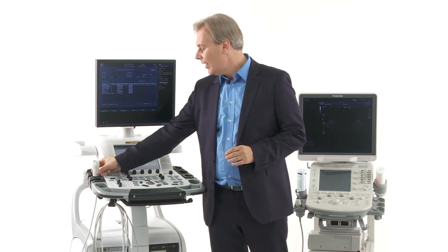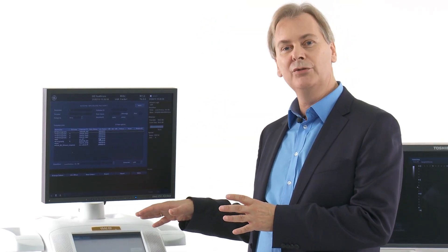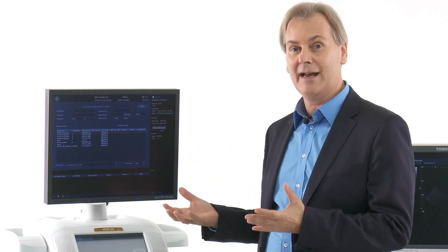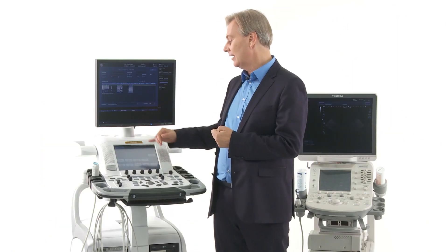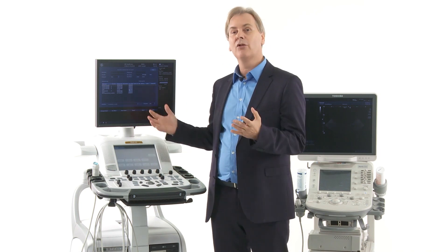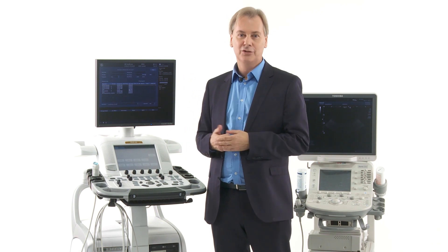Then you have a number of different features within the software here which allow you to use it in different situations — analyzing packages such as 3D, speckle tracking, or tissue doppler. All these things are add-ons that make a high-end machine a high-end machine. And of course, the more expensive the machine in general, the better the image quality is.